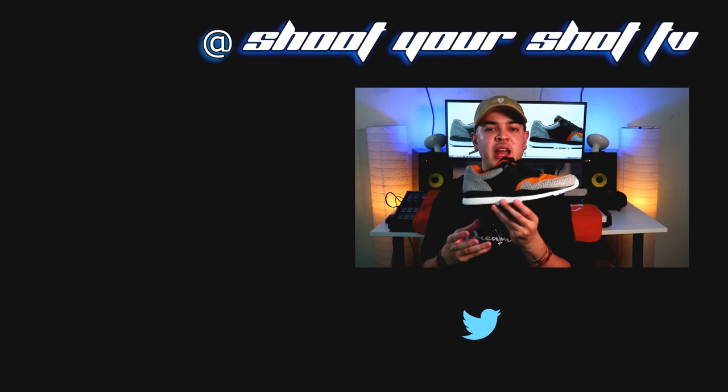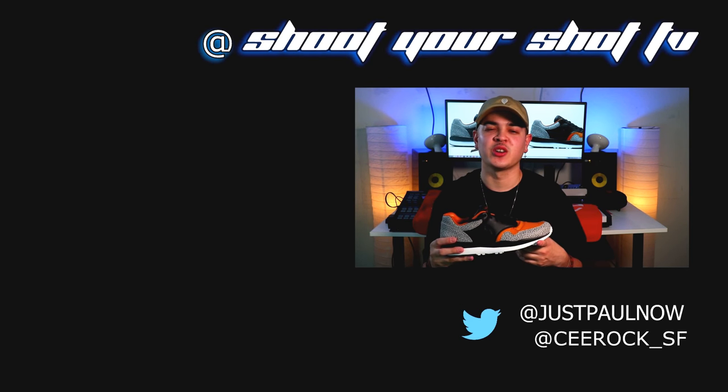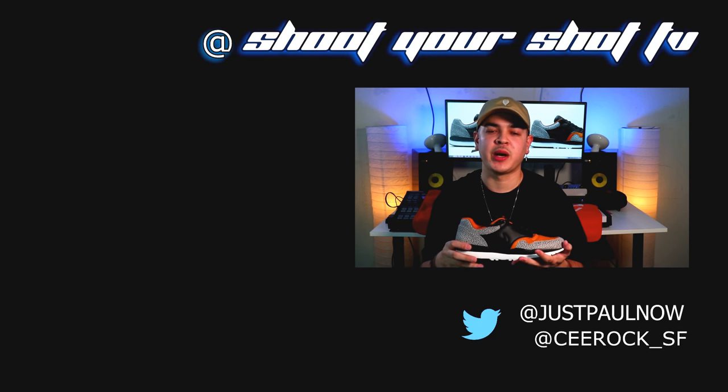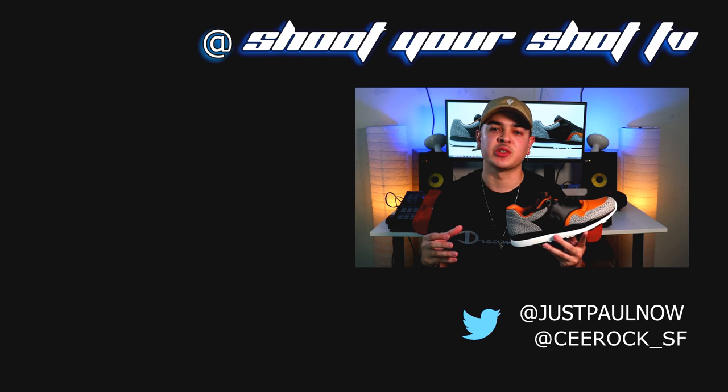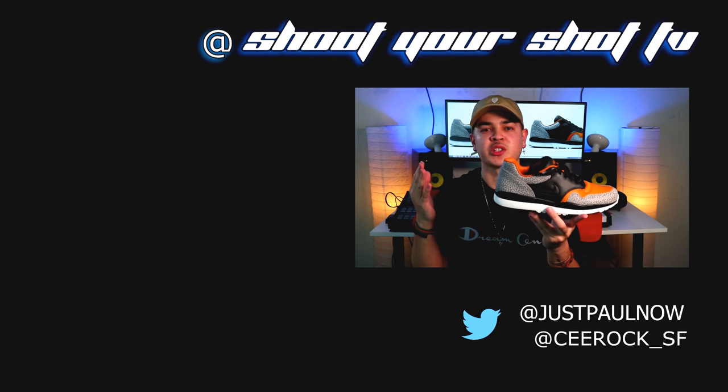That's our episode for today — this is the Nike Air Safari, this is Shoot Your Shot TV, my name's Paul. If you like our videos, please comment, subscribe, and hit that like button. We'll see you on the next one. Nike Air Safari — ostrich, luxury, sport.